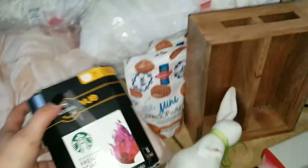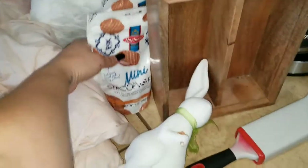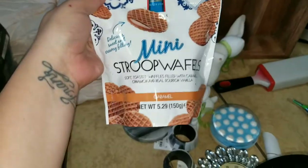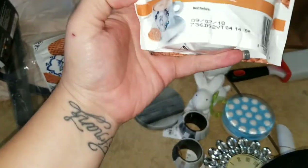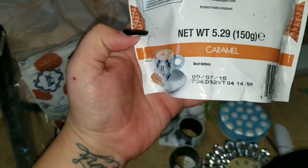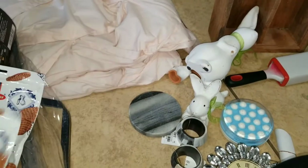We found these View Keurig coffees — stroop wafers. They're not expired or anything. Yeah, they're not expired yet, so I'm not sure why they tossed them.